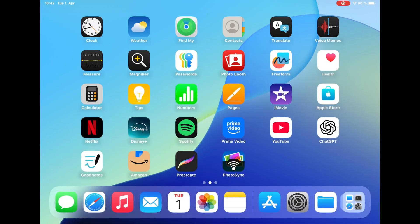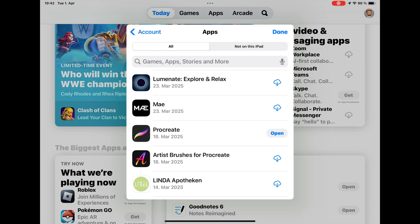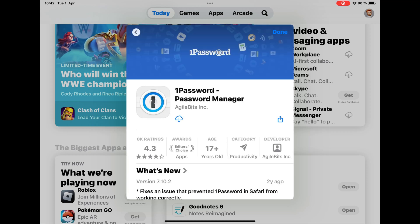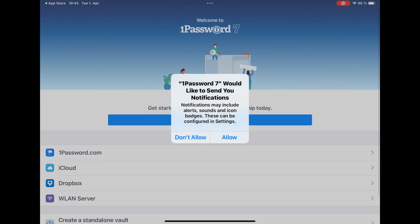If you purchased 1Password 7 on iOS in the past, you can reinstall it via the App Store. Go to your account, then Apps, then 'Not on this iPad' to find all apps you've ever purchased. Search for 1Password — I see two: one from 2024 and one from 2013. The 2013 one is version 7.10.2, last updated two years ago. It's still working in 2025.